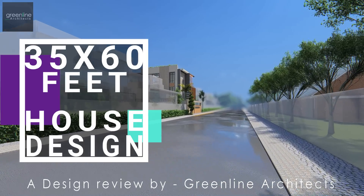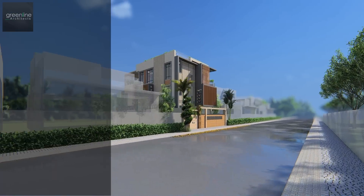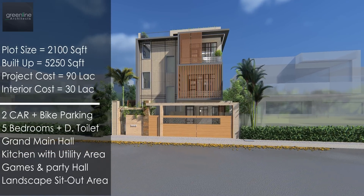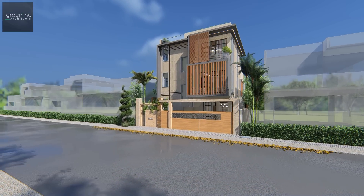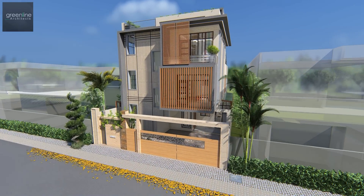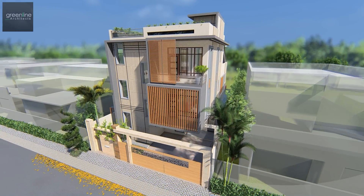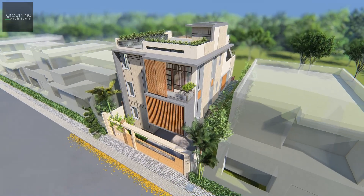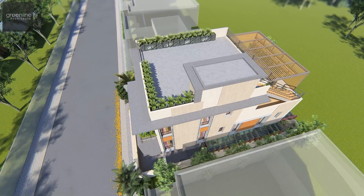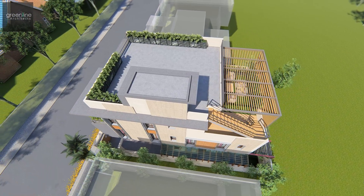Hello and welcome to Green Line Architects' YouTube channel. Today we are going to present a design review for a 2100 square foot plot area. The house is outlined for a family that desires to stay close to nature. We designed an adobe to be very functional and spacious.